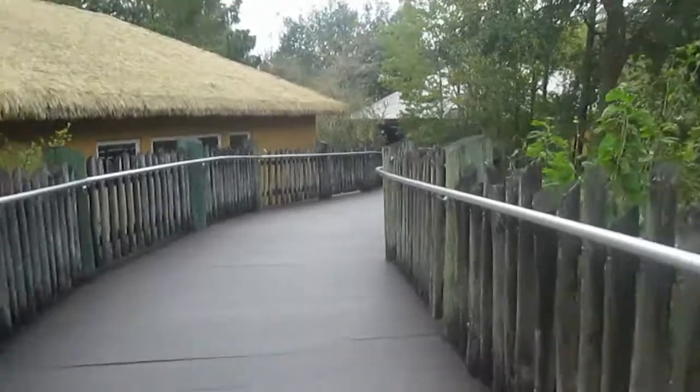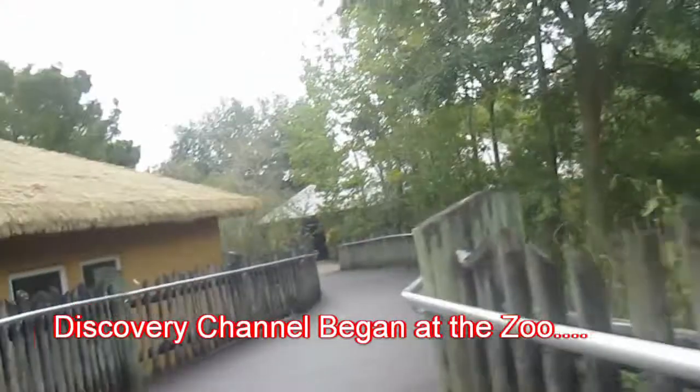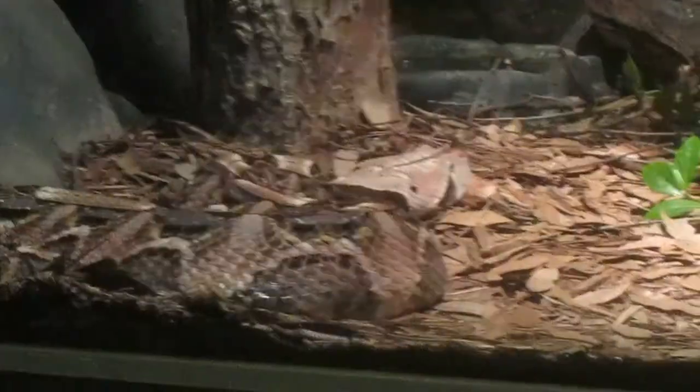Is that the reptile house? Oh my gosh — don't video that, they're dead. What are they? So here are the freaky reptiles.